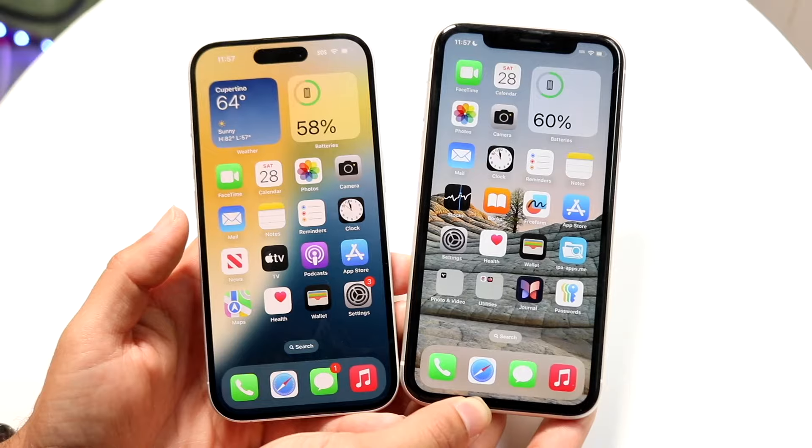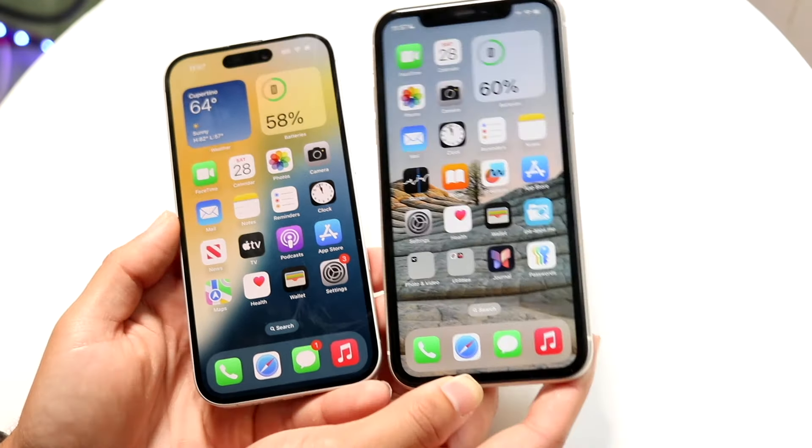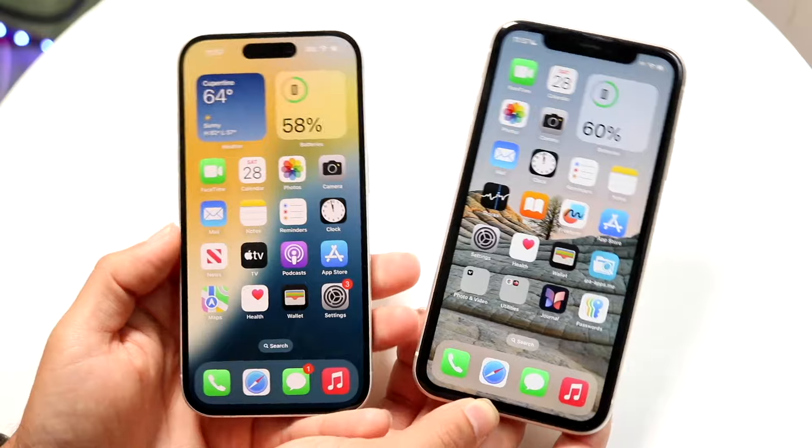If you want to pick up either one of these iPhones or some phones I would recommend buying this year, links will be down in the description. You can get that from there and help support the channel at the exact same time.